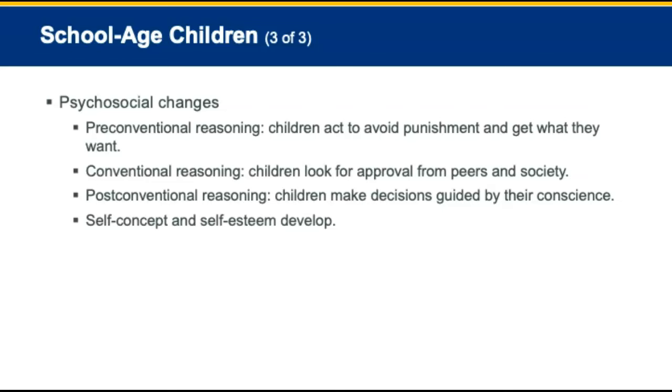Psychosocial changes in middle adulthood: there is a focus on achieving life's goals. Middle adults must readjust their lifestyle as children leave home. Finances can become a worrisome issue. Generally, people at this age have physical, emotional, and spiritual reserves to handle life's issues. Middle adults may find themselves caring for children leaving for college and caring for their aging parents as well.